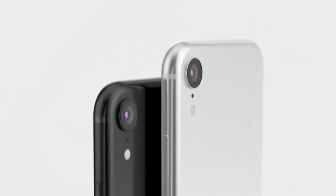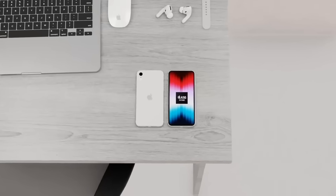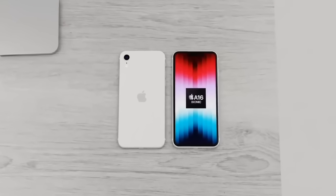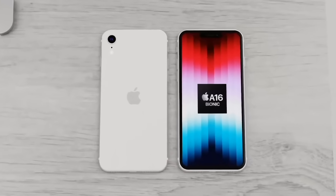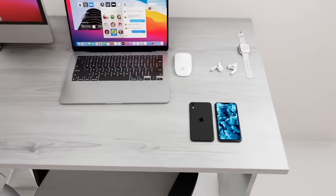The main thing to take away is that the next generation iPhone SE will be at least one inch bigger in screen size than the current iPhone SE. This is something everyone's been asking for - they want a slightly larger iPhone SE and they want a new design.